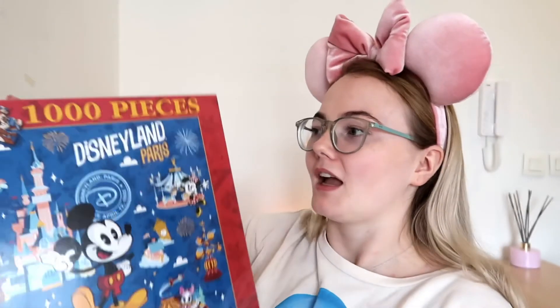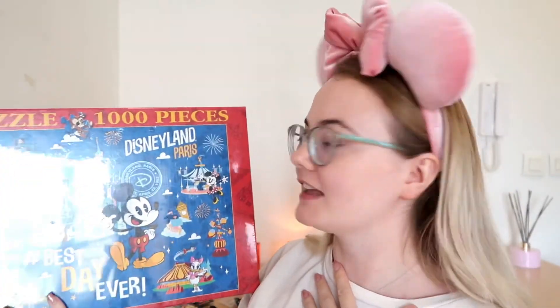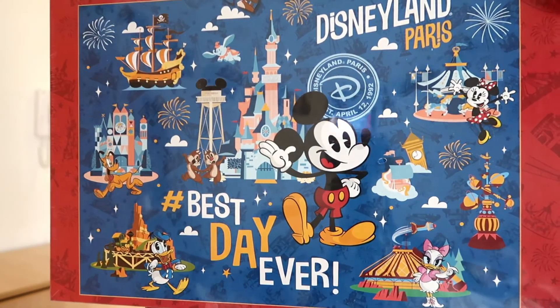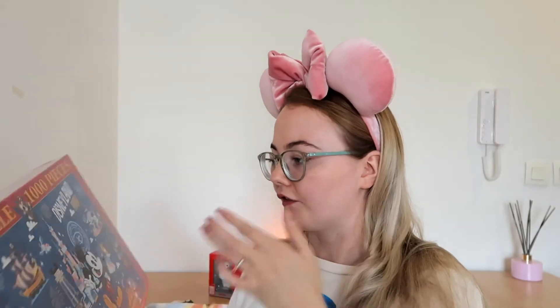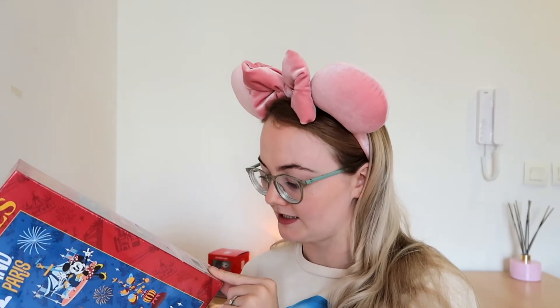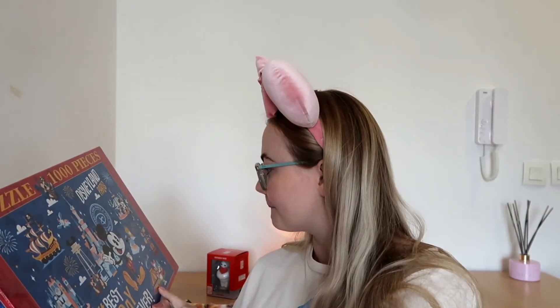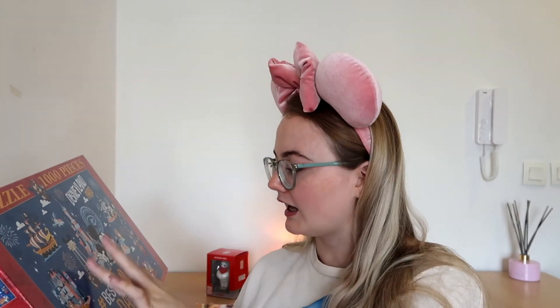Oh wait — I also picked up this Disneyland Paris 'hashtag best day ever' 1000-piece puzzle this month! I've been really into doing puzzles as a pastime. This was actually 40% off and then I got an extra 25% off for being a cast member, so it ended up being insanely cheap. Originally it's £17.99 and I think I got it for about €7.99 — definitely under €10, which is amazing. It's got loads of iconic things: Pirates of the Caribbean, It's a Small World, Big Thunder Mountain, Hyperspace Mountain, the carousel, Orbitron, the castle, and the Eiffel Tower.